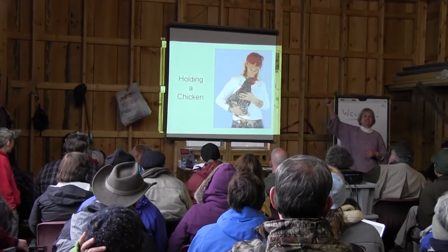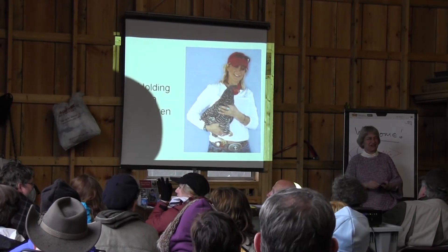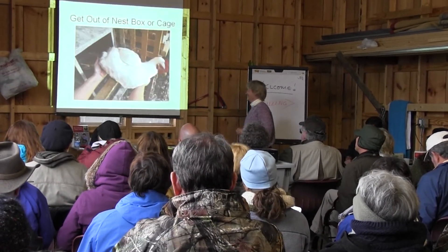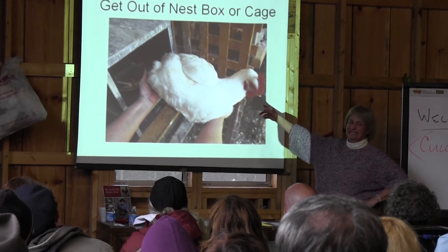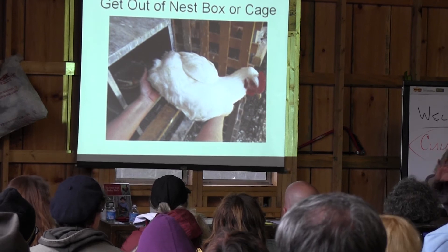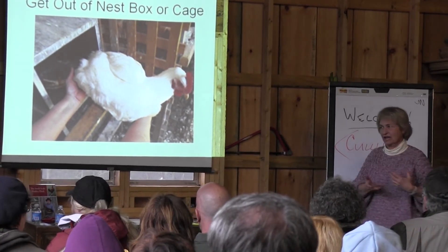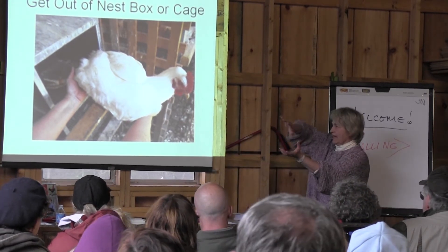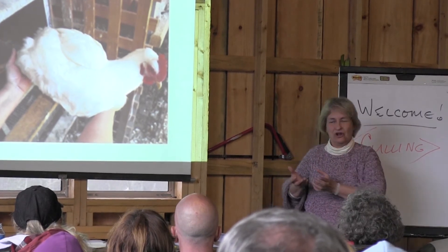Every single one of us held a bird today! Getting a chicken out of the nest box is one of the danger times, because my chickens will brace themselves and they are not coming out no matter what. What I've found works: slide one hand in on the underside, the chicken tips to the side, and it just slides right up. No thrust, no mess, no harm done.